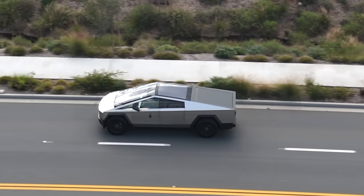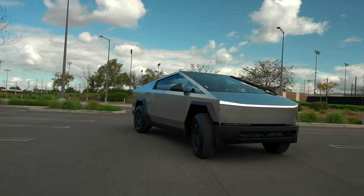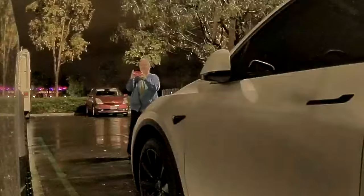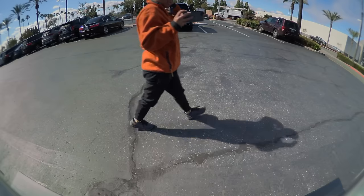We just got our Tesla Cybertruck and the real question is, can it fit in the garage? I never even wanted to park it in the garage — I actually prefer to park in the street with the stainless steel and all that. However, the problem is whenever I park it in the street, everyone comes to take photos, so it's just constantly people taking photos in front of our house and street signs.